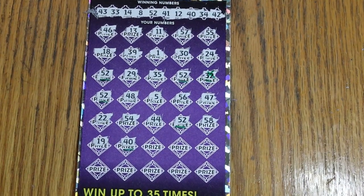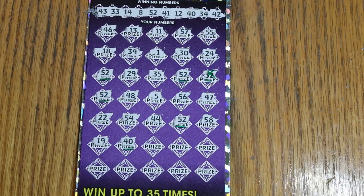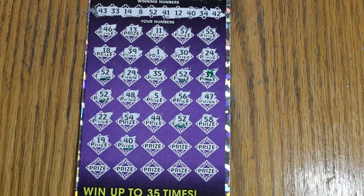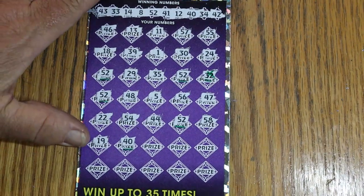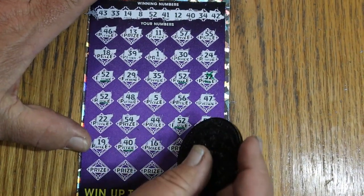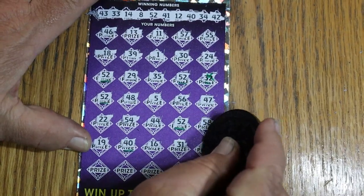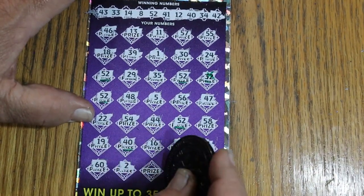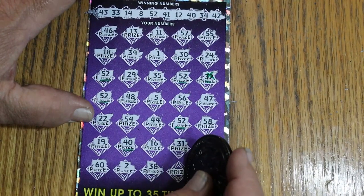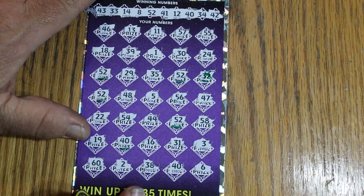Has anybody ever noticed when you drop something on the floor — somebody should do a doctoral thesis on why it always seems to roll to the most inaccessible place in a room. It's amazing how that works. Alright, we're back in business again. Sorry about that little disruption. 16 and 31, 3, the big 60, number 2, 38, 40 — and we have another match, we won't mark it because it's at the end. And 6.